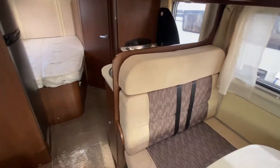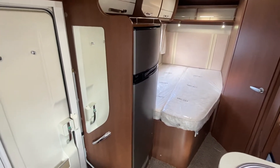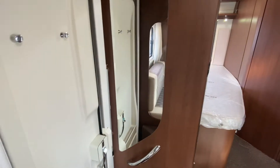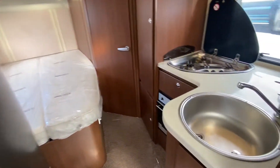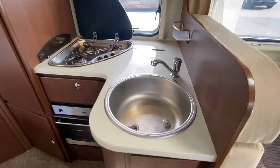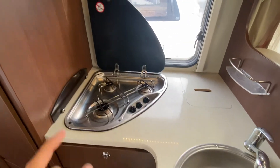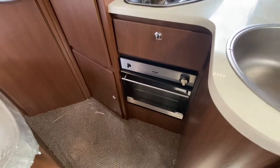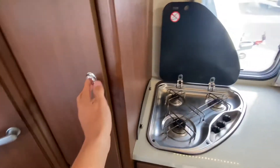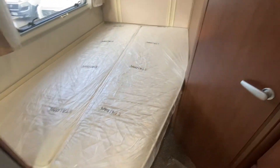Two seatbelts there. A great selling feature of this van is the really nice large fridge, a little mirror, a stainless steel sink, and a three hob burner — just gas, no electric hot plate on this one. And then you've got your oven and grill beneath.